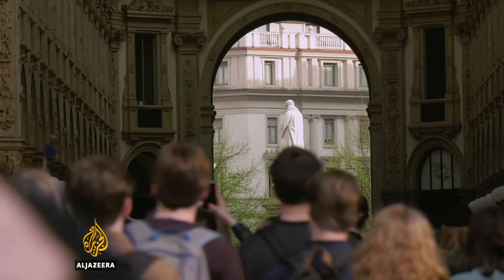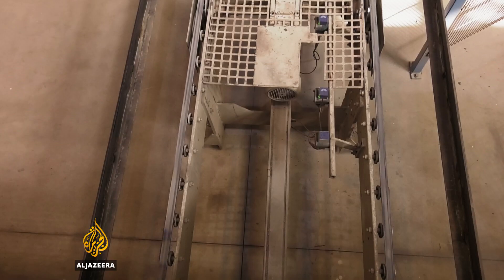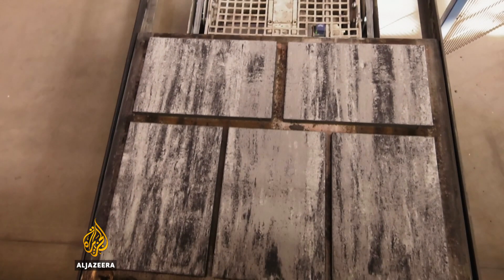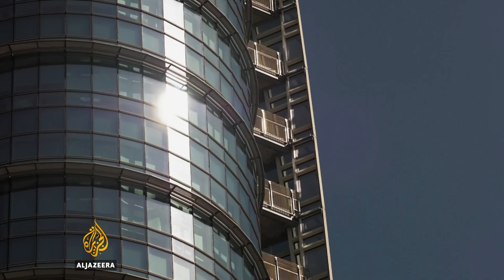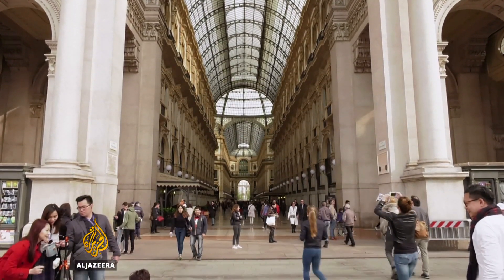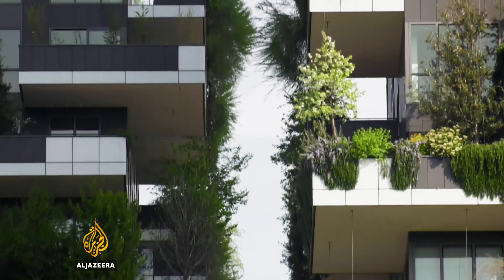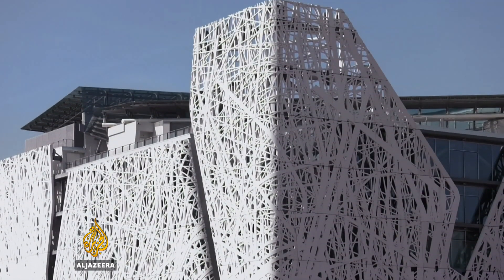Like most European cities, Milan is highly polluted. I've come here to meet a team of engineers who've created a product that could revolutionize unhealthy urban environments. Milan, a glamorous city famous for design and fashion, has long been working on ways to combat its air pollution, with architects looking towards buildings for solutions.